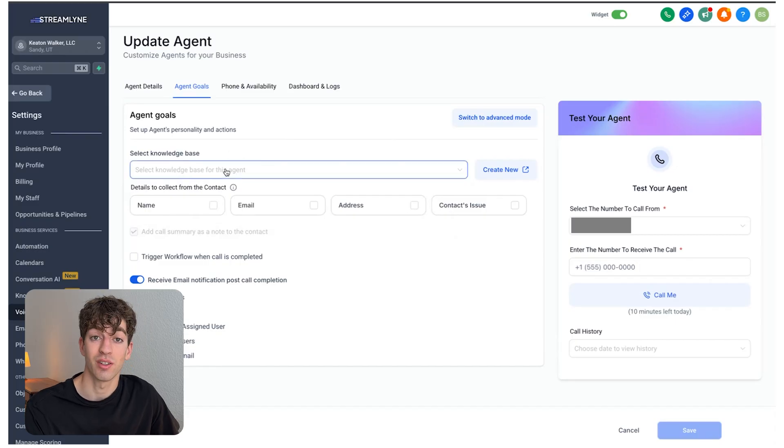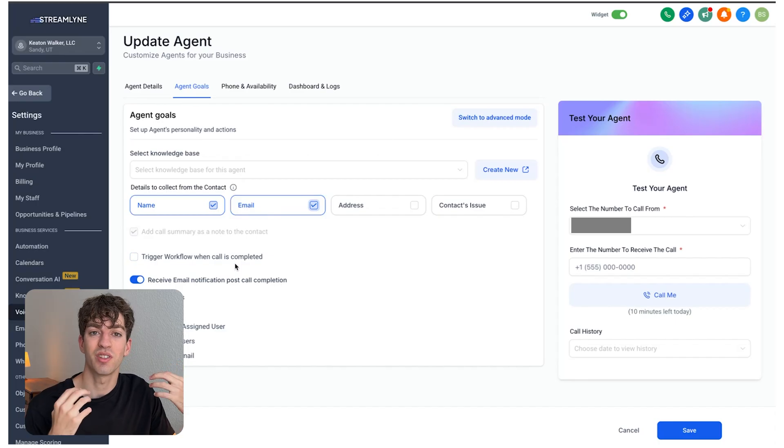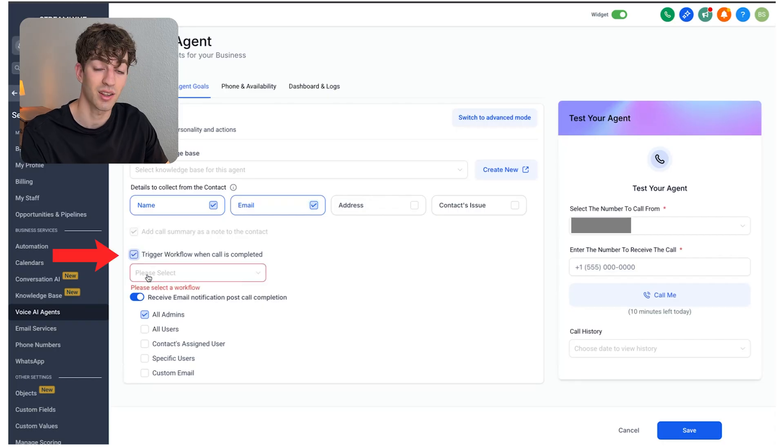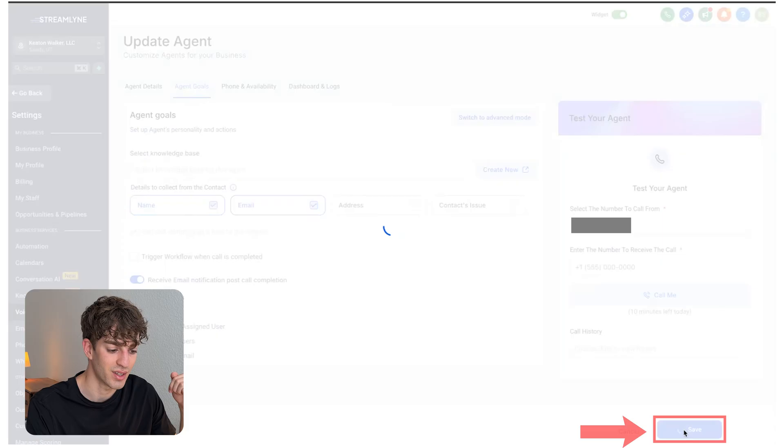Next, select the details you want the AI agent to collect on the call. If you want to collect the name and email, just toggle on those options. Just below that, there's also the option to trigger a workflow when the call is completed — this allows advanced automation to fire a different task after the call ends. Toggle it on, select the workflow, and it will fire once the call has ended. I'll toggle it off for now and click 'Save.'